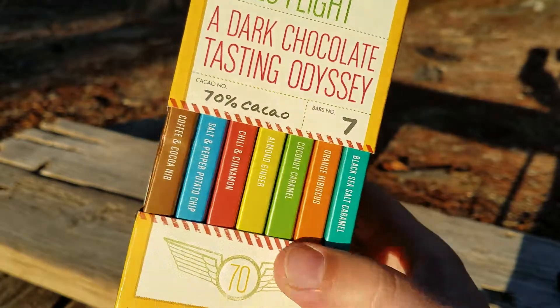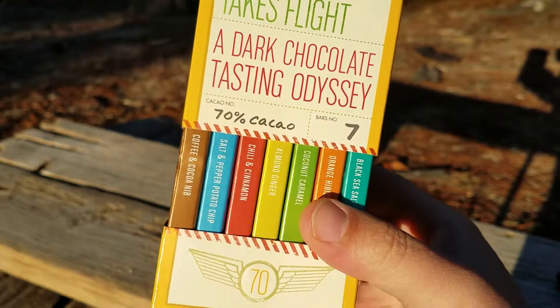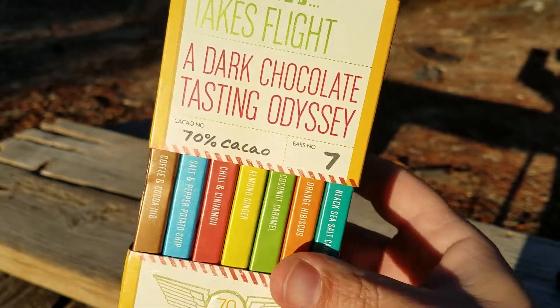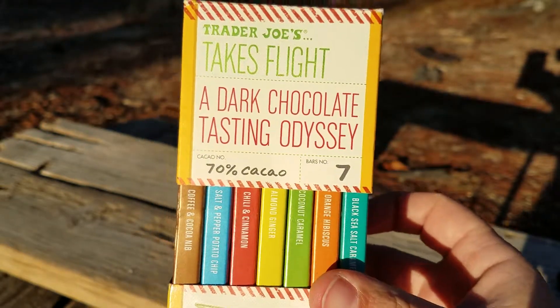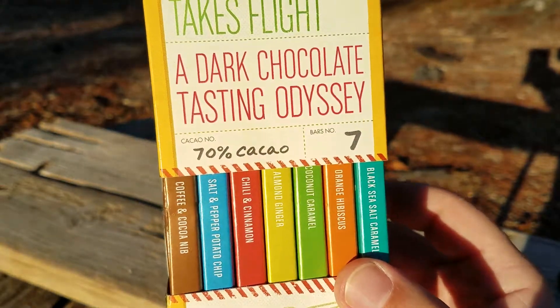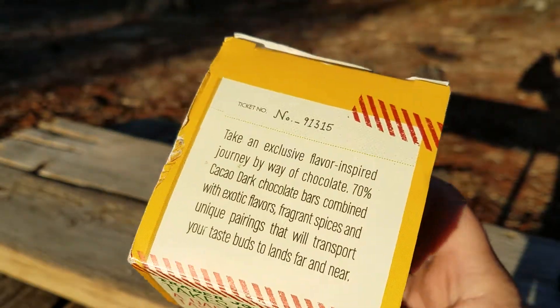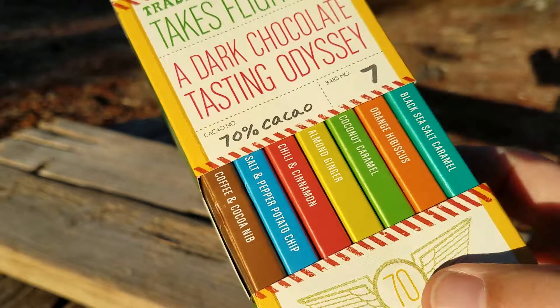I got this as a gift actually like last year, and I think I've seen this similar type of stuff on the shelf. It's probably like six or seven bucks, which is really a good deal because we got seven different bars. Even at ten dollars that'd be a great deal. It's 70% cacao, so definitely a dark chocolate, and it's got a lot of interesting flavors.